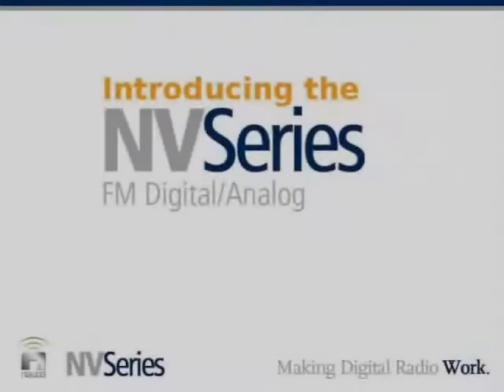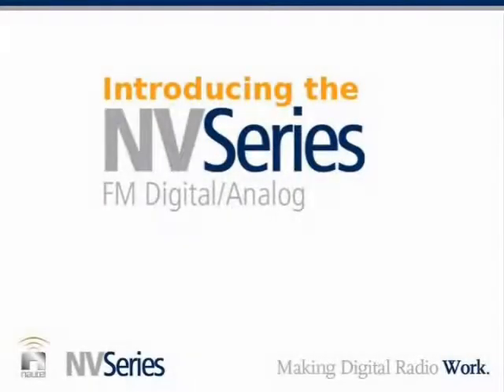Welcome to the second of the Introduction to the NV Series webinars from Nautel here in Halifax, Nova Scotia. Good afternoon — though in fact there are people from all over the world viewing this. So to some of you, good morning; to some of you, good afternoon; and some of you are in Europe staying up in the middle of the night — good evening.